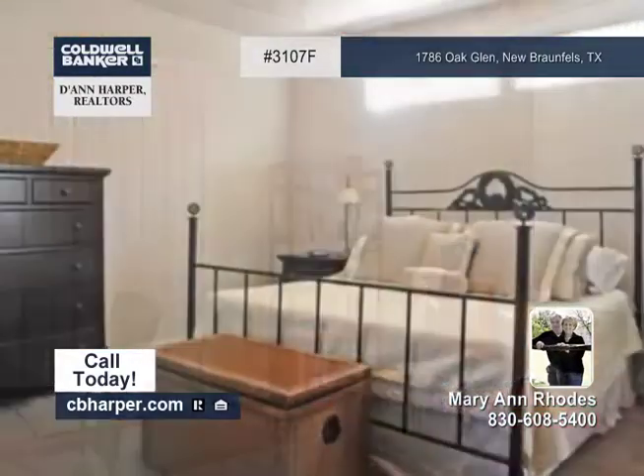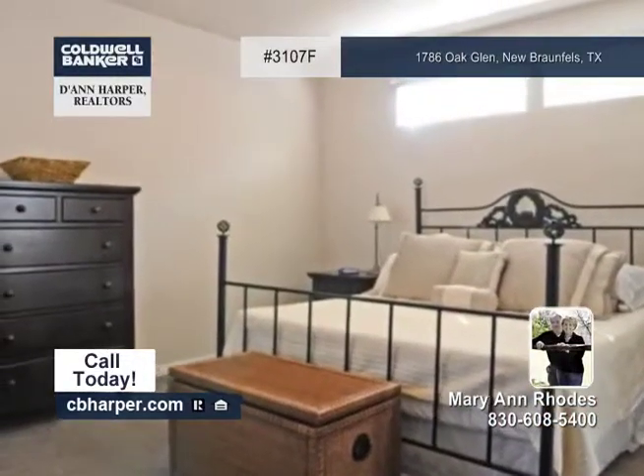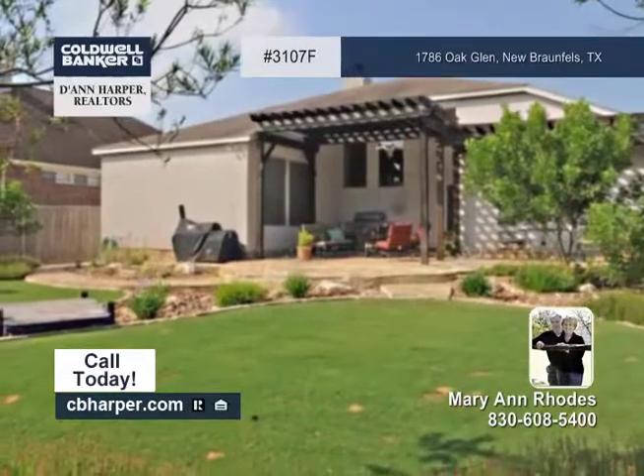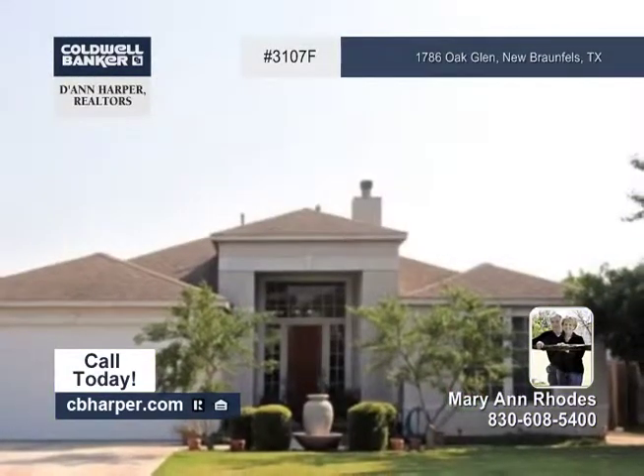You'll also enjoy the private backyard with multiple patios. Additional amenities include the swimming pool, clubhouse, and sports court. Call Mary Ann Rhodes today for your private showing.